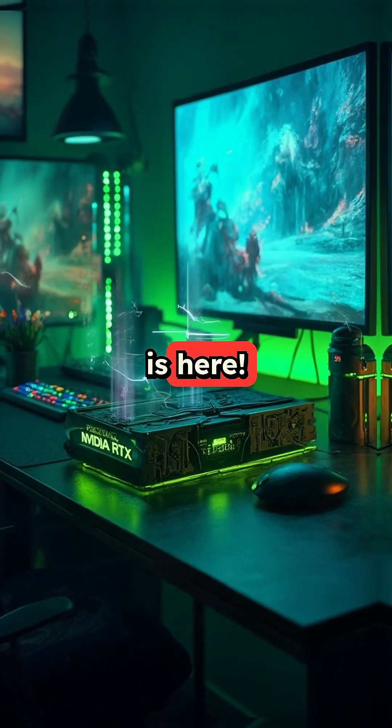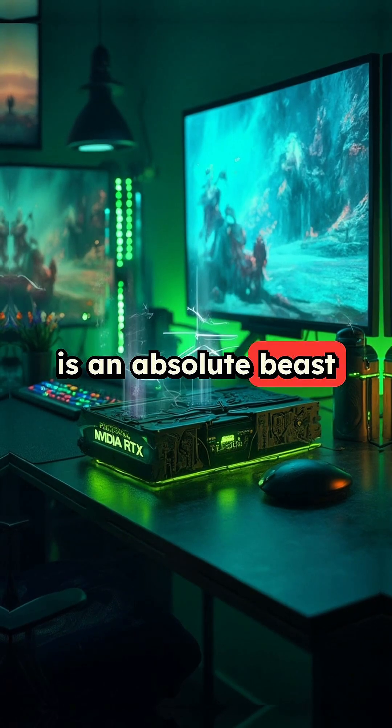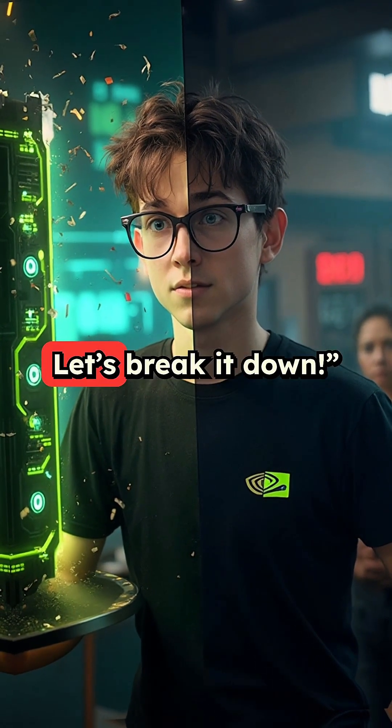The future of gaming is here. The NVIDIA RTX 5090 is an absolute beast of a GPU, pushing the limits of performance, AI, and ray tracing. But is it worth the hype? Let's break it down.